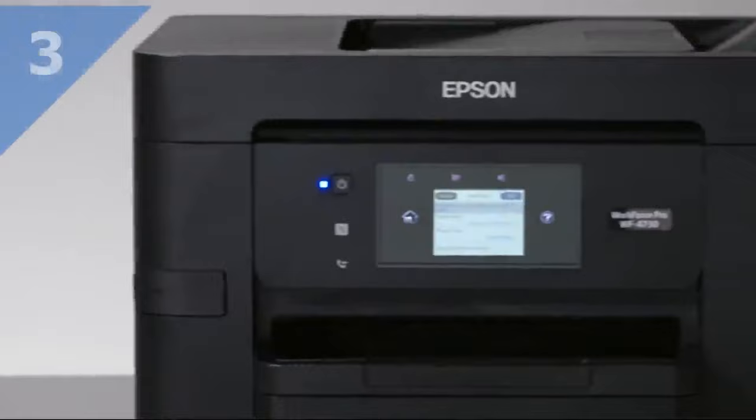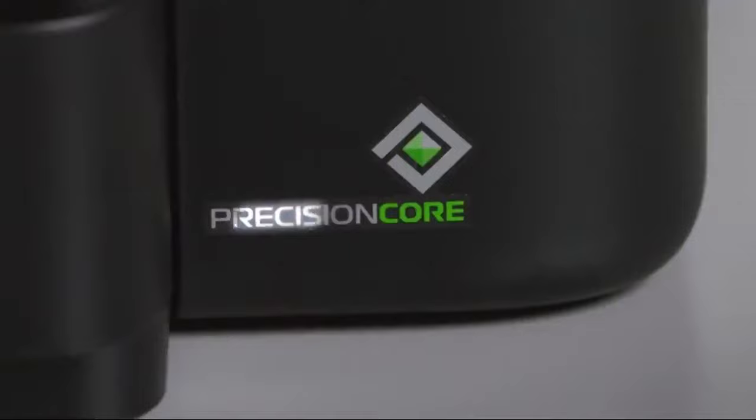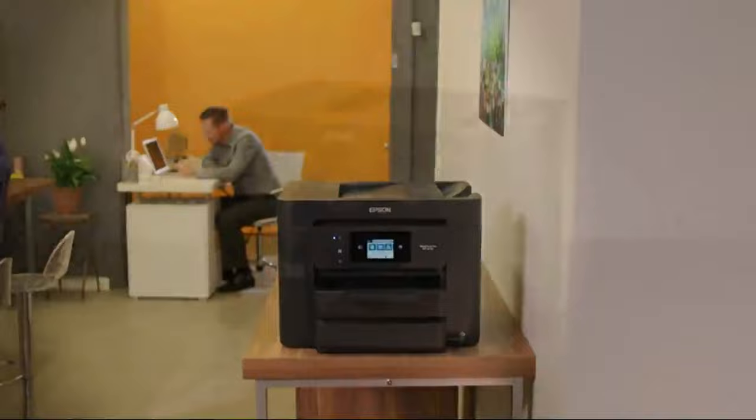Epson introduces the Workforce Pro 4730 — the high-speed, high-volume, all-in-one printer for busy workgroups. Powered by Epson's revolutionary PrecisionCore technology, the 4730 delivers performance beyond laser, with print shop-quality color and laser-sharp black text.